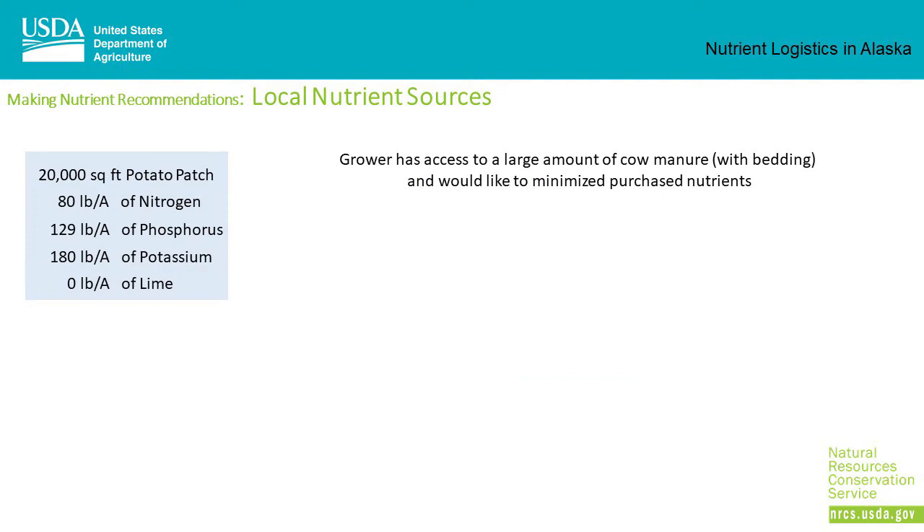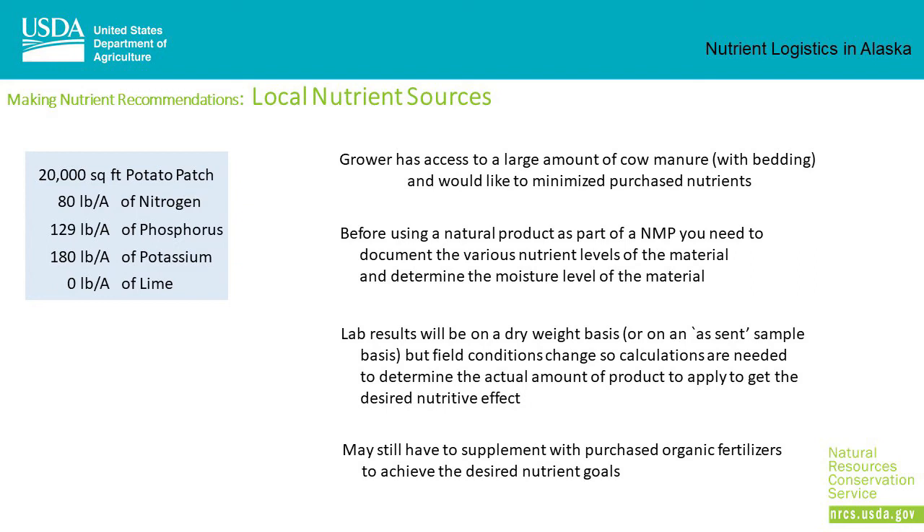Sometimes growers have access to local nutrient sources. In this case, the grower has access to large amounts of cow manure with bedding and would like to minimize purchased nutrients. Remember: before using a natural product as part of a nutrient management plan, you have to document the various nutrient levels of the material and determine the moisture level. Lab results will be on a dry weight basis or on an as-sent sample basis, but field conditions change, so calculations are needed to determine the actual amount of product to apply. Sometimes you may still have to supplement with purchased organic fertilizers.